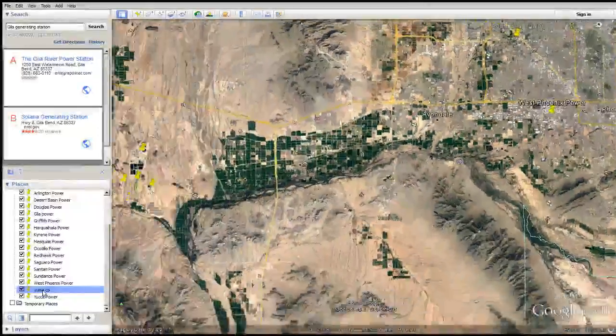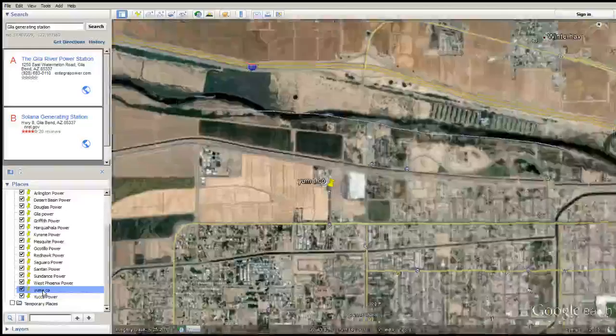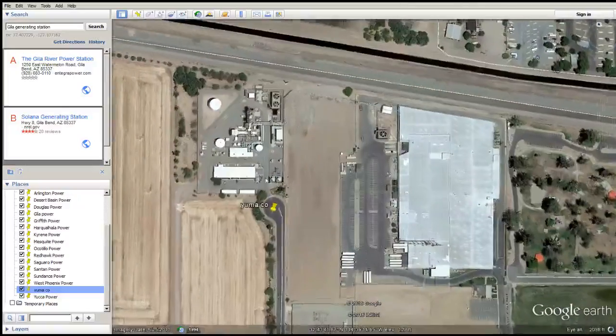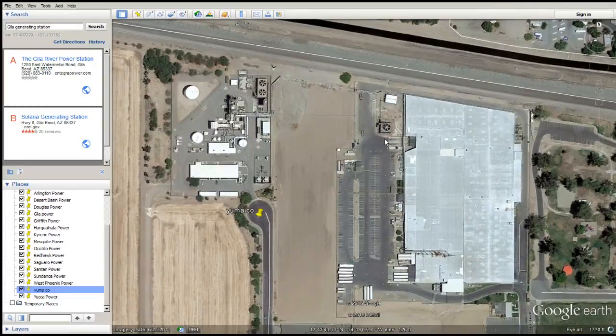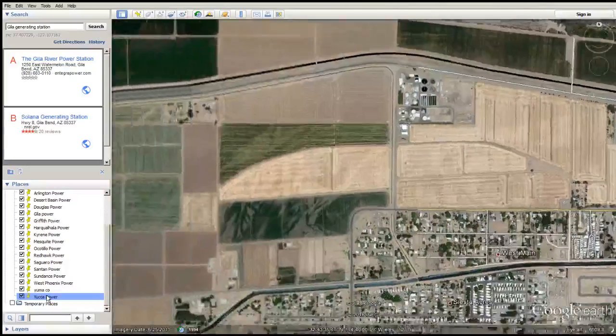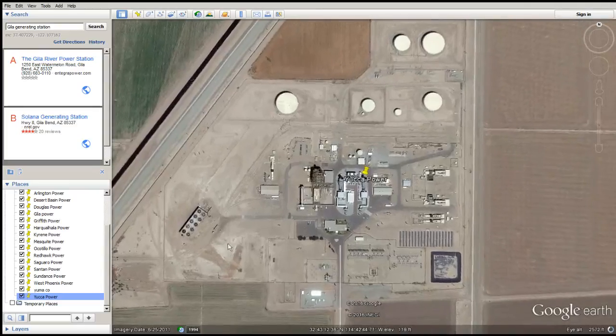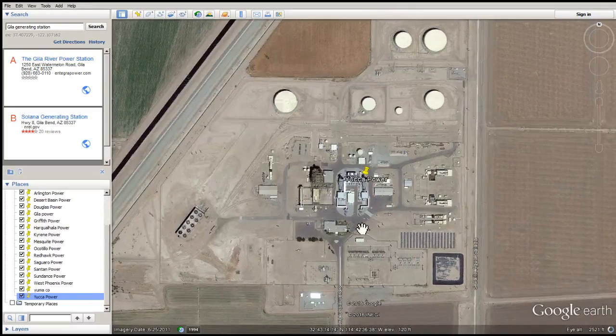Let's go to Yuma. Does Yuma use wet surface air cooling? Yup. Does Yaka Power Plant use wet surface air cooling? Yep. You see the picture here? Older units and newer ones — needless to say, more wet surface air cooling technology.